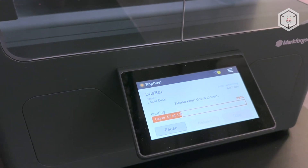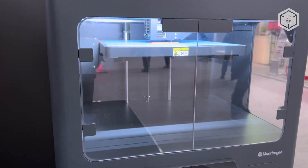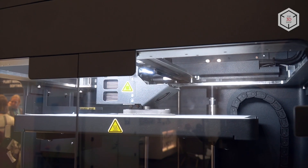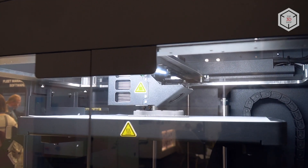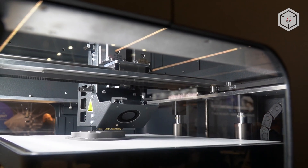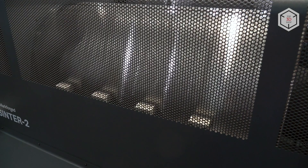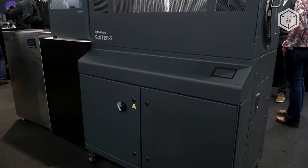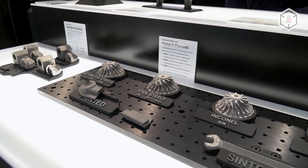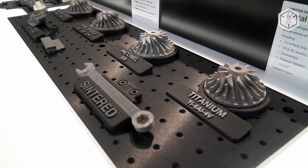The flagship 3D printer in the Markforged family, Metal X, is based on the proprietary technology called Atomic Diffusion Additive Manufacturing. The technology allows for layer-by-layer formation of parts from self-developed filament based on metal powder with a plastic binder. After printing, the binder is washed out and the powder particles are sintered. Markforged supplies a washing station and a high-performance furnace for this purpose. For Metal X, Markforged offers tool steel, stainless steel, nickel chrome, titanium, and copper as consumables.